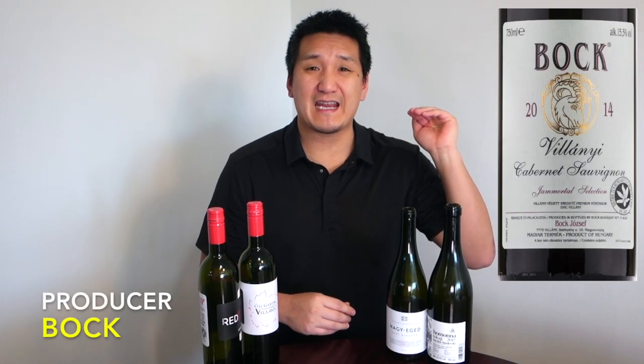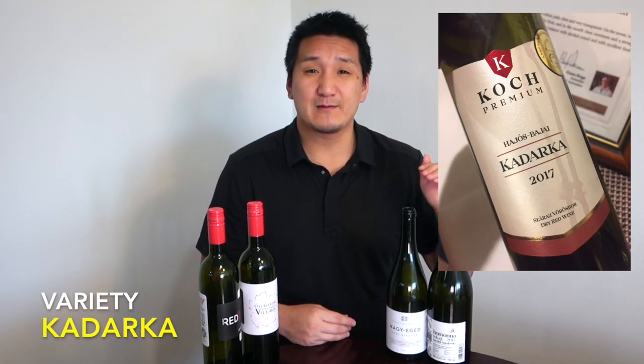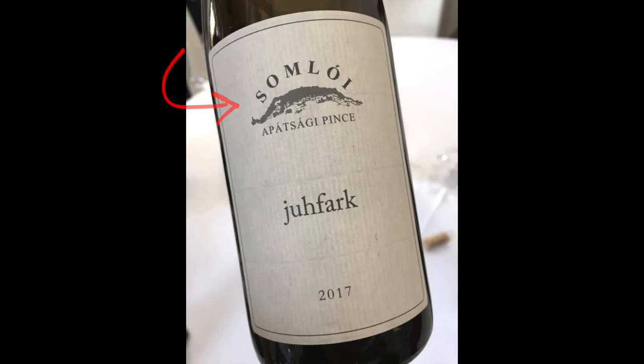One thing you've got to know in Hungary is most locals buy wines by producer — that's why you're going to see the producer's name on top. Secondly, they buy by variety. Hungarian wines are generally labeled by variety, except for several different cuvées and blends that we'll talk about later. And then by vintage, by year. Some of the simple labels, you'll just see the winery name, the variety, and the vintage.